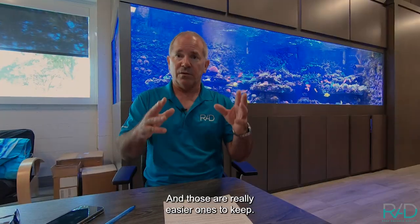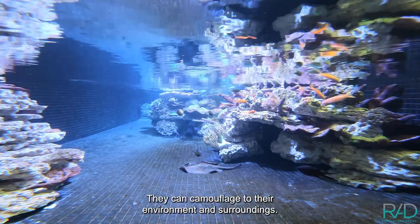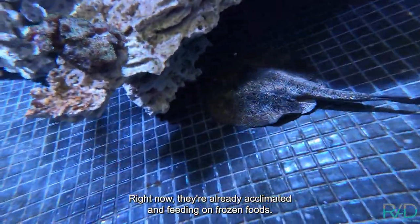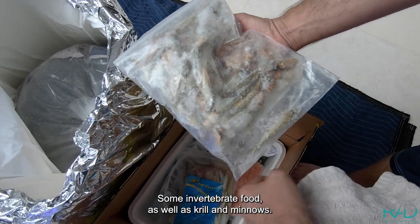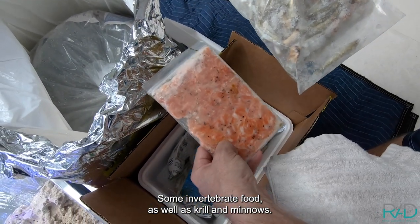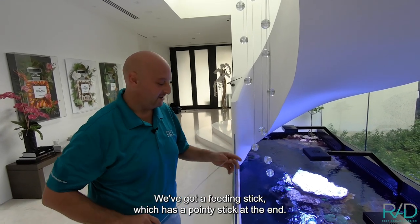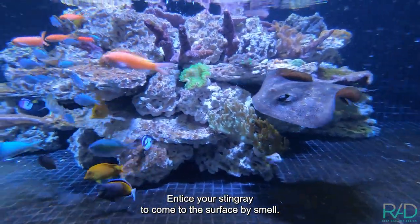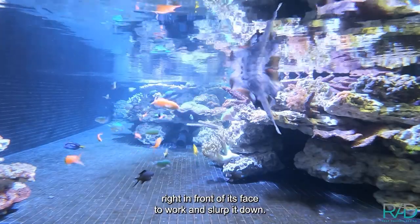Today we have a special treat for our client — yellow spotted stingrays that can camouflage to their environment and surroundings. They're already acclimated and feeding on frozen foods: a monster mix with silverside, invertebrate food, krill, and minnows. We've made it easy for the customer with a feeding stick that has a pointy end to skewer a silverside or minnow. You entice the stingray to come to the surface by smell, and once it's hovering at the surface you drop the food right in front of its face so it can slurp it down.